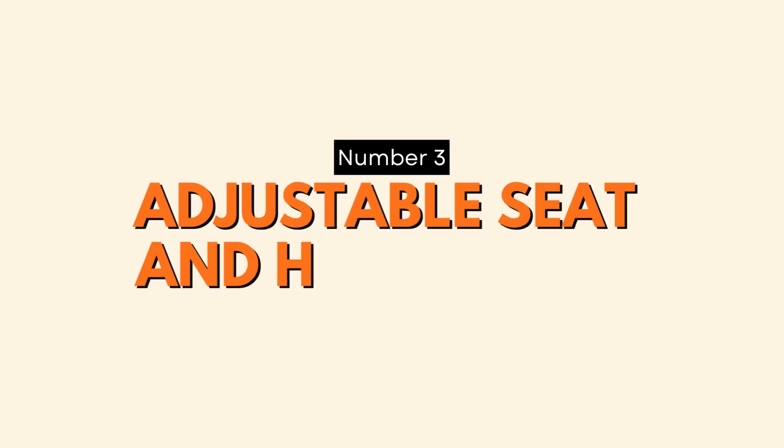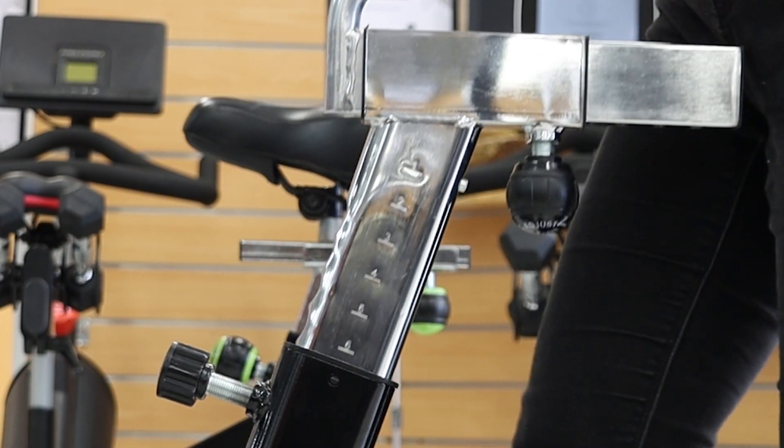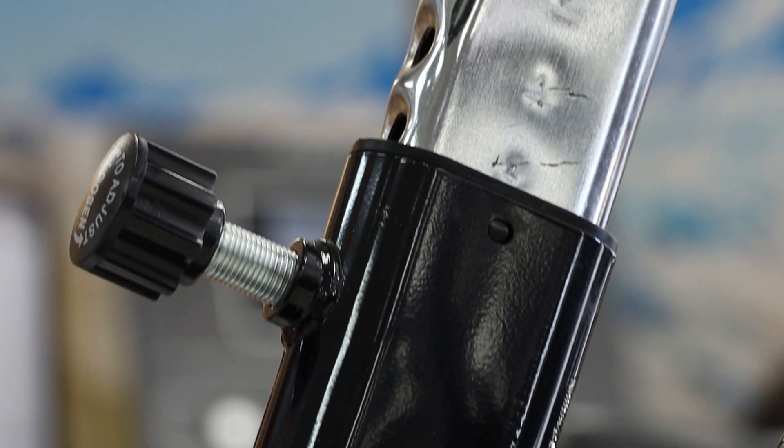Number three: adjustable seat and handlebars. Comfort is key when it comes to long workout sessions, so look for a spin bike with an adjustable seat and handlebars. This feature allows you to find the perfect riding position that suits your height and body type. A proper fit will not only prevent discomfort but also reduce the risk of injuries during workouts. Remember, a comfortable ride means a more effective and enjoyable workout.